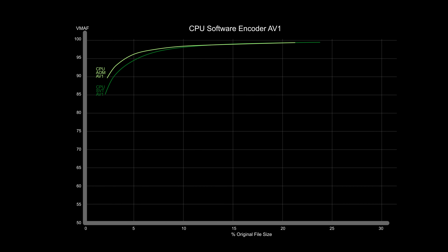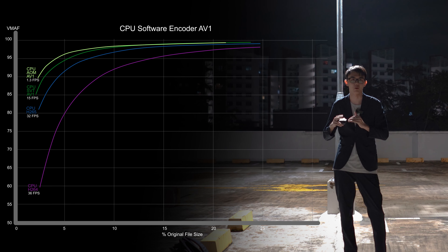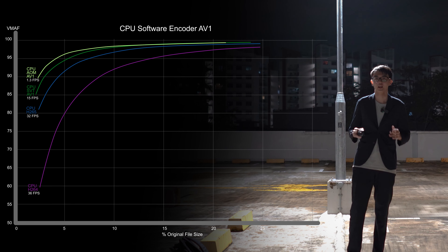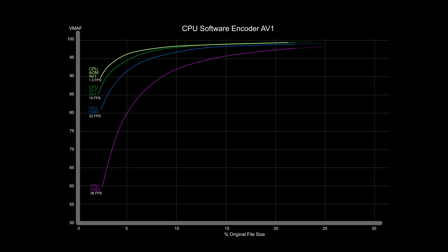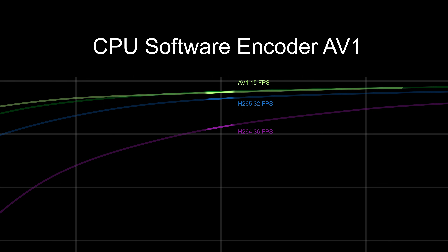Compared with previous codecs, AV1 is consistently better than H.264 and H.265, but in order to achieve that it must slow down. For a substantial improvement in quality, SVT runs at 15 fps while AOM runs at 1.3 fps — too slow. This is fine for very short videos, but a 30-minute episode would take just under 12 hours to encode with a really powerful CPU. The benefit of AV1 only becomes significant at very small file sizes. At 15% compression, the gap closes between H.265 and AV1, and H.265 is twice as fast at 32 fps.